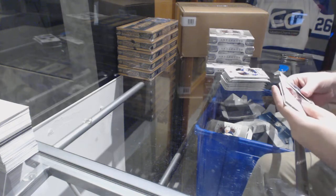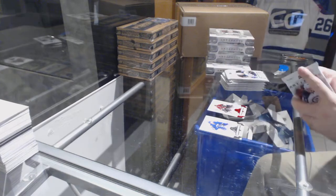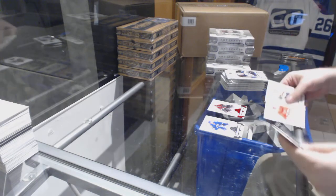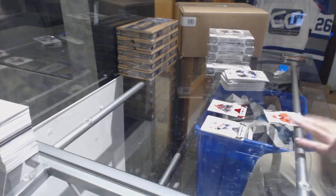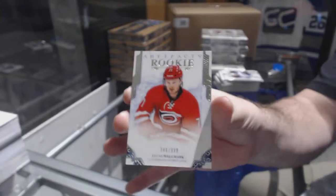We've got Mike Smith for the Coyotes, $2.99 red base rookie — whenever you can send the screenshot let me know. And we've got a $9.99 Lucas Walmart for the Carolina Hurricanes rookie.